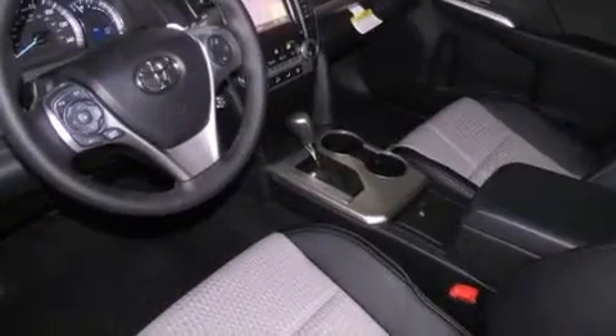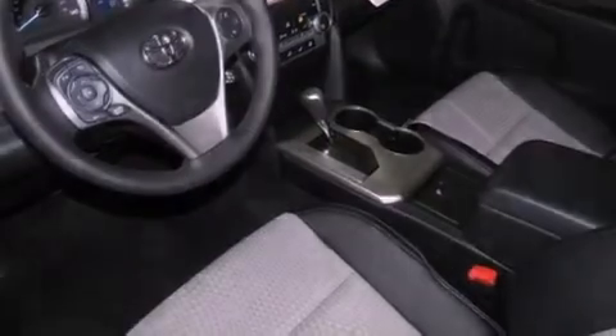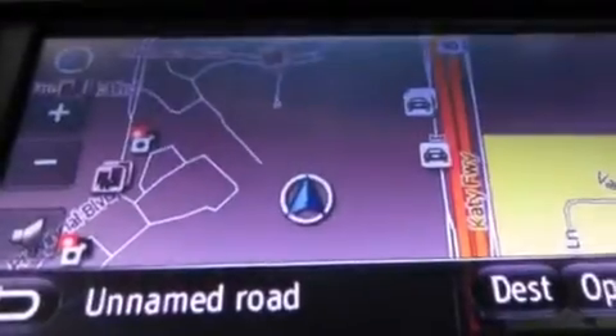Additional features include side curtain airbags, rear seat childproof door locks, a keyless entry system, and a vehicle anti-theft system.